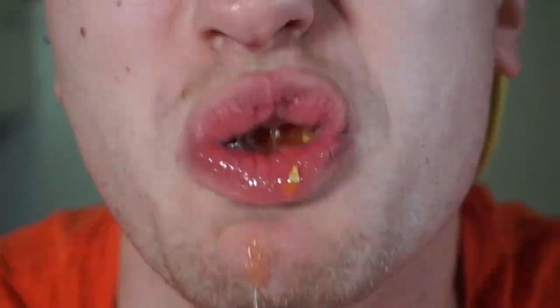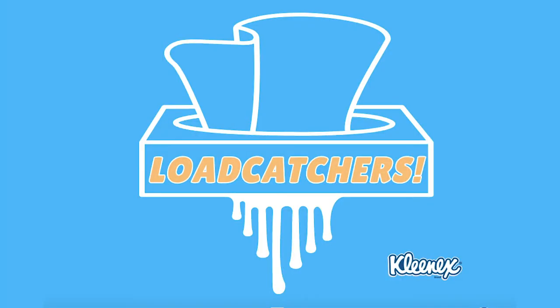Mmm! Tastes just like his father! Oh yeah, that's what I call a family recipe! Mom and son approved! That's Load Catchers!